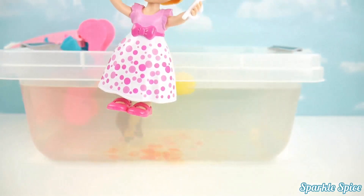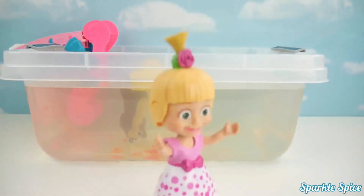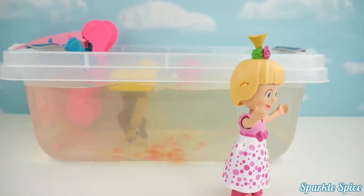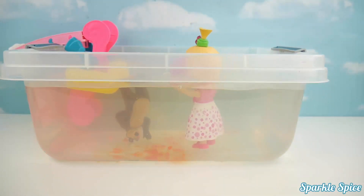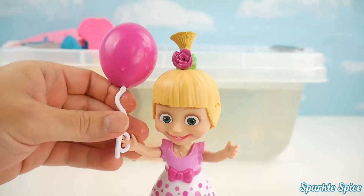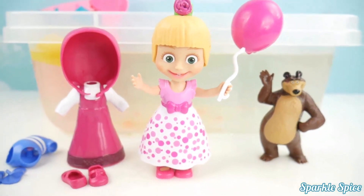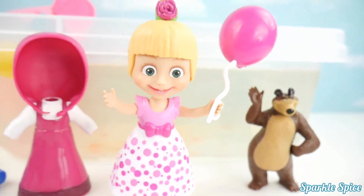Alright Masha, here's your balloon. Don't fly away! Whoa! Oh no, it's lifting me higher and higher. Oh no, my balloon flew away. Where is it? It's in the water. I've got to save my balloon. Here's your balloon, Masha. Now we're both all wet. I had so much fun playing with Masha in the water today. She really splashed around. Do you remember what color bath paint went on Bear? If you know, leave your answer in the comments section.